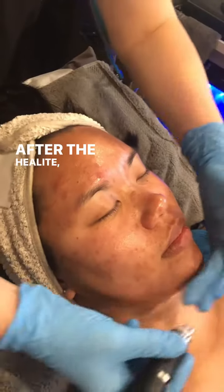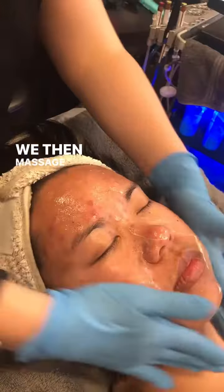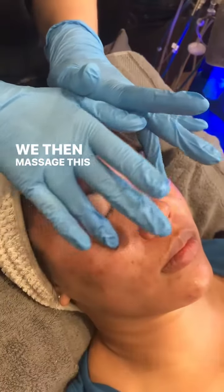After the Helite, we apply a hyaluronic acid to boost hydration. We then massage this into the skin and apply a custom moisturizer, eye serum, and SPF.